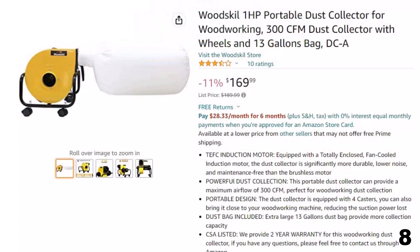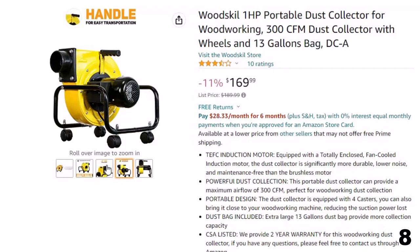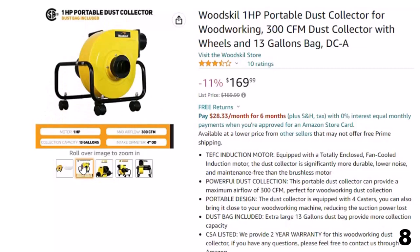Number 8: Woodskill 1HP Portable Dust Collector. This dust collector is here with an 11% price off — now you can get it at around $170. Powerful dust collection: this portable unit can provide a maximum airflow of 300 CFM, perfect for woodworking. It is equipped with a totally enclosed, fan-cooled induction motor, making it significantly more durable, lower noise, and maintenance-free.